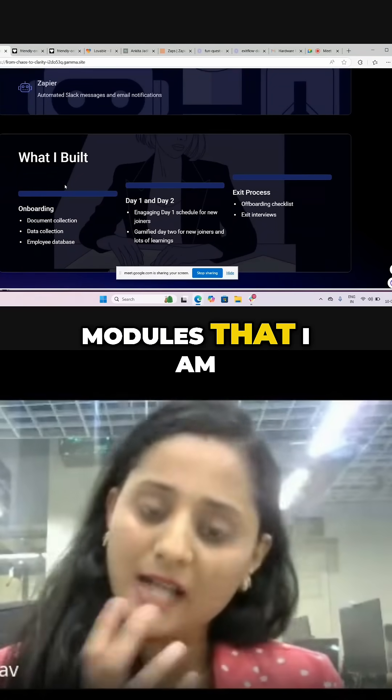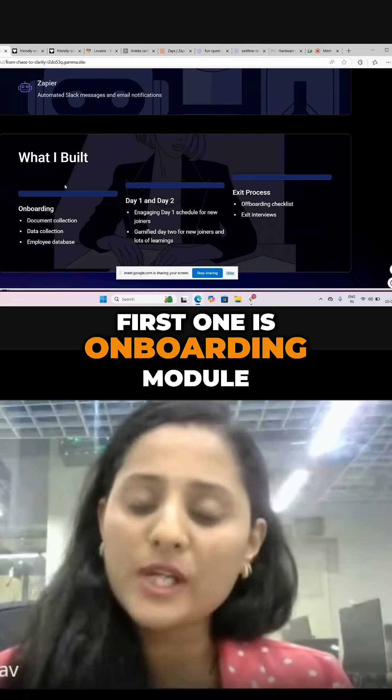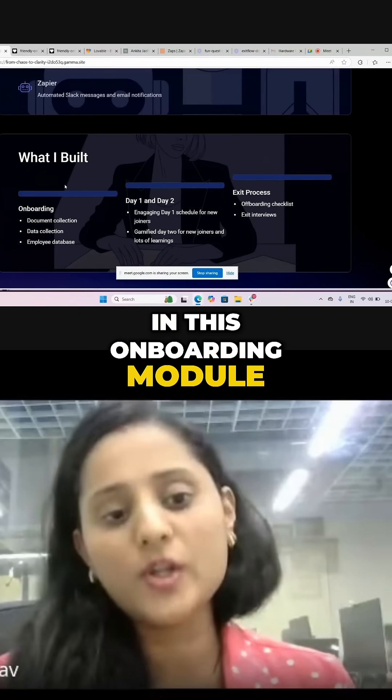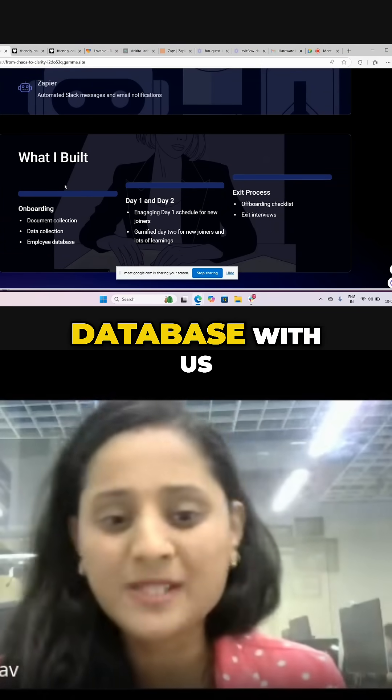I have built three modules that I am currently using for my HR team. The first one is the onboarding module. In this onboarding module, we are collecting documents from the new joiners. We are now having a wonderful employee database with us.